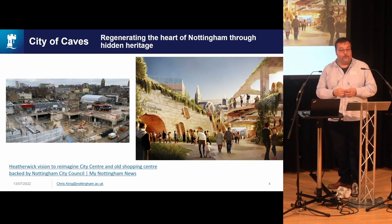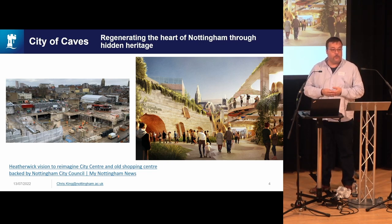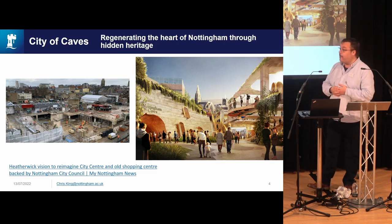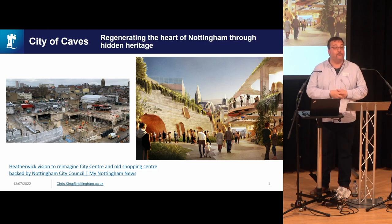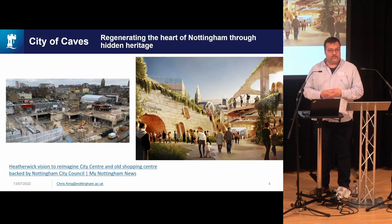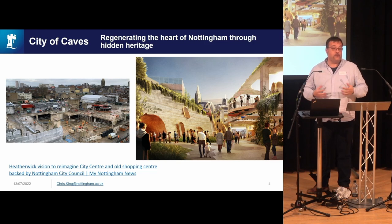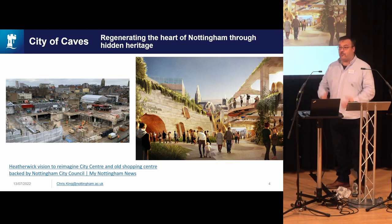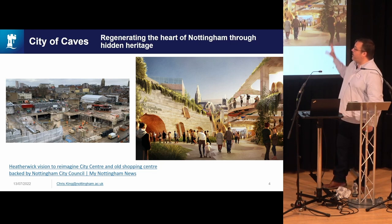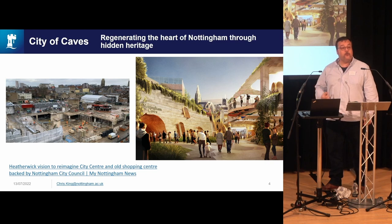This is the current state of the Broadmarsh. It was in the process of redevelopment in 2020 when the owner of the Broadmarsh went bust and handed back the shopping centre to the City Council. This is currently the largest urban regeneration project in Europe, taking into account not just the shopping centre but the wider zone. A vision has been produced by Hednewick Studios for the whole southern quarter of the City of Nottingham — it's an incredibly radical piece of urban design.